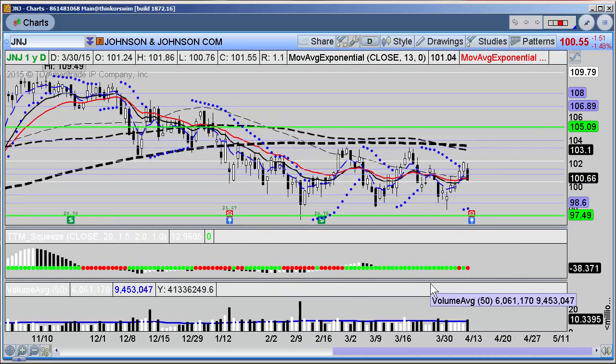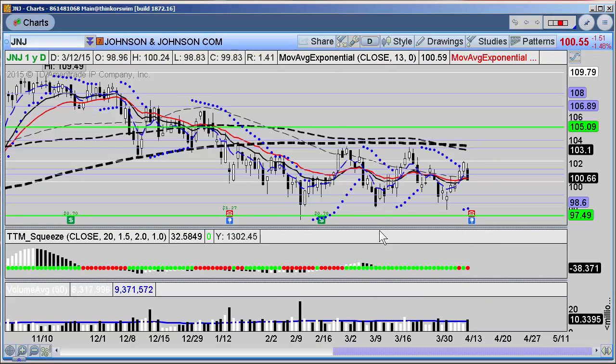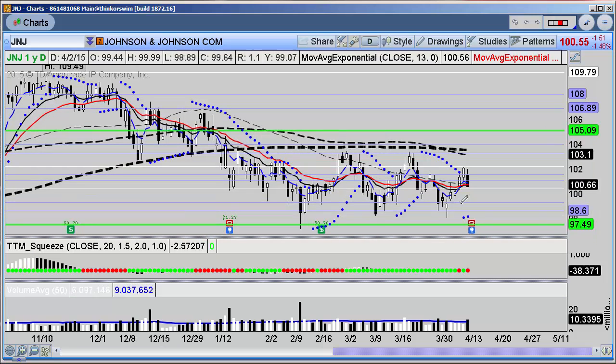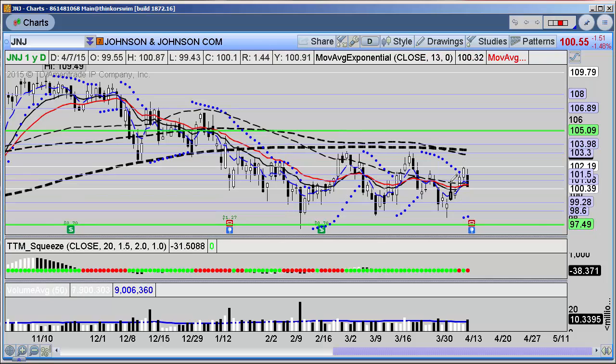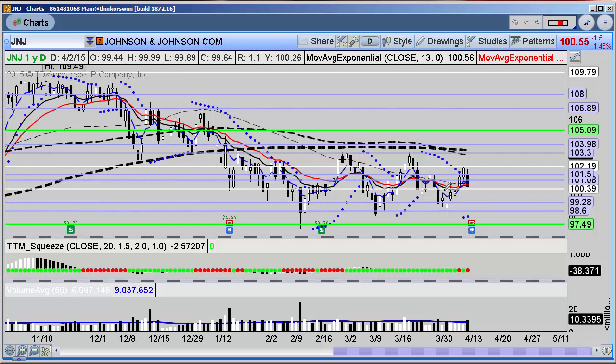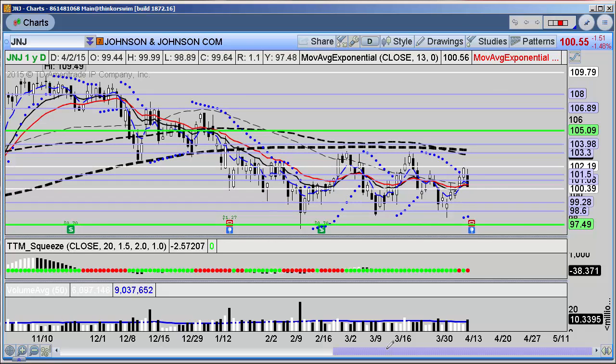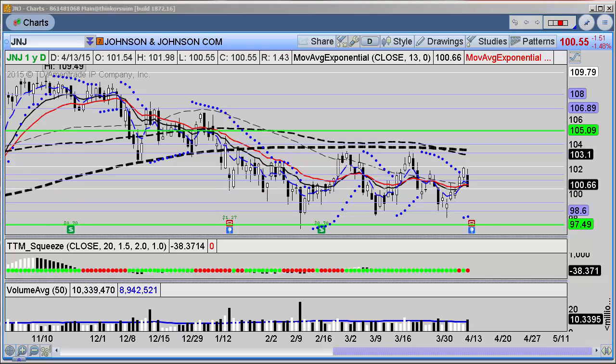Johnson & Johnson reports tomorrow morning, so any options positions you want to get into you'll have to take Monday afternoon prior to the cash session closing. You can still trade shares in the extended session, but primarily I focus on setting these trades up around earnings and then taking advantage of the implied volatility crush.